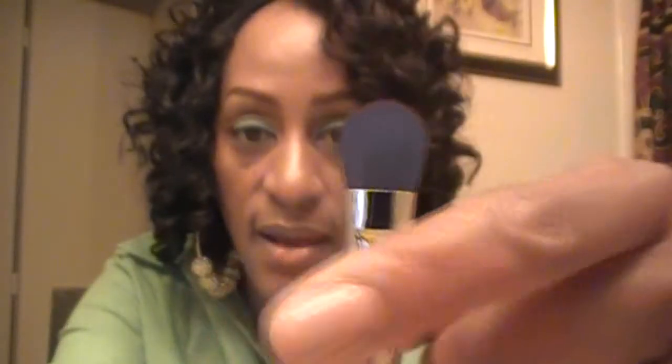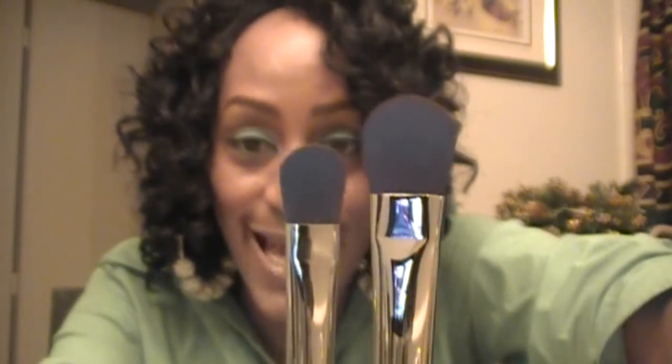The next brush in their arsenal is the large shader brush. It has a nice rounded head, flat, just awesome for packing on color if you have a lot of lid space. You have your Obsessive Compulsive logo right there, and that is your large shader brush. The next one they sent me is the small shader brush — just that, a small shader brush for someone who has a smaller area to work with. We'll put them side by side: there's the large and there's the small just to show you the size difference.